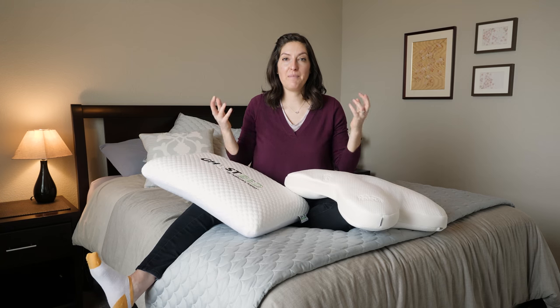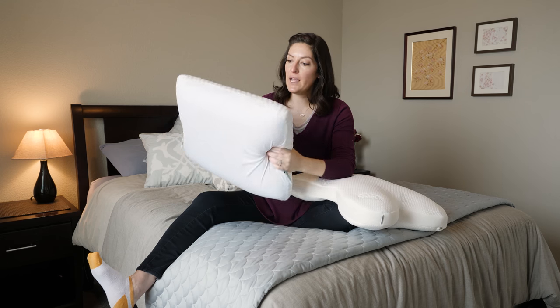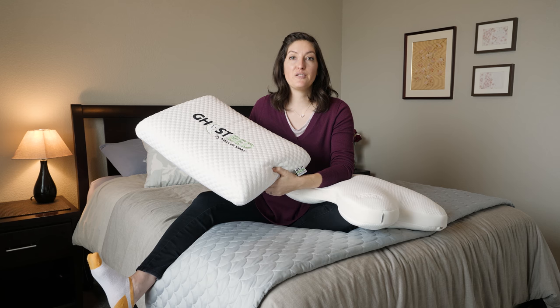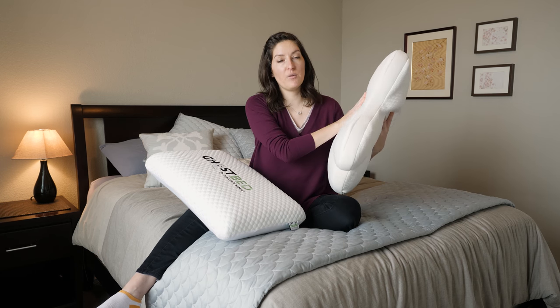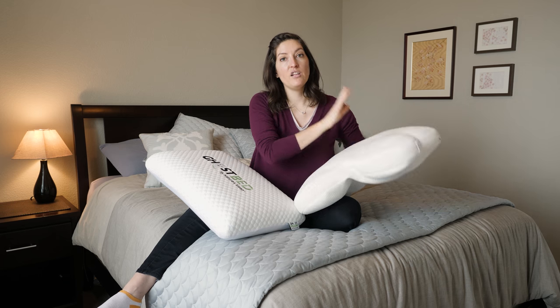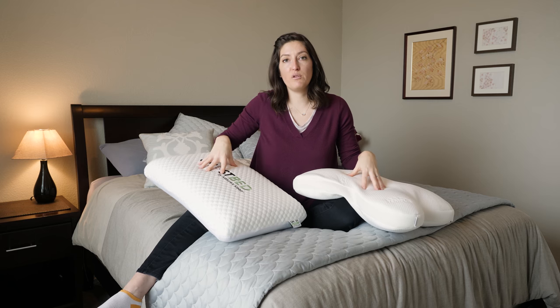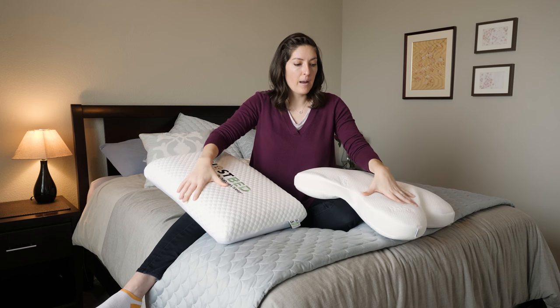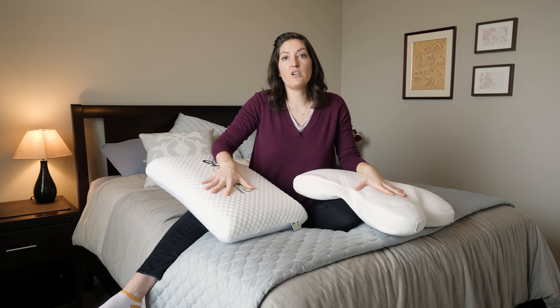What it really comes down to is that both these pillows are suited for different types of sleepers. The Ghost Pillow is a little bit taller, and its firmness is better suited for back and side sleepers, while the Tempur-Embrace is all about stomach sleeping — it's shaped in a way to really help you get comfortable. They both have memory foam and nice removable covers with soft knit fabric, but the big differentiators are really their shape, firmness, and intended sleeping position.